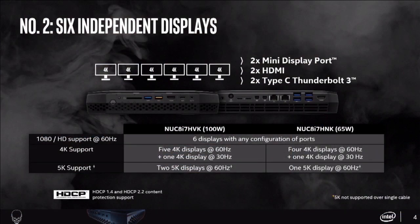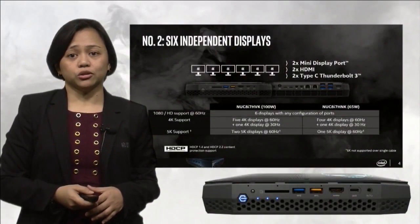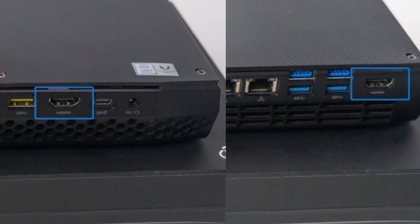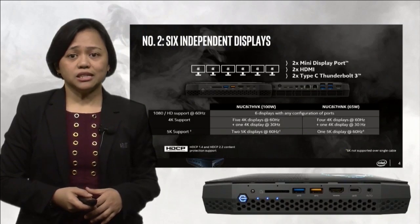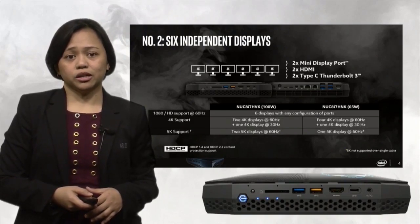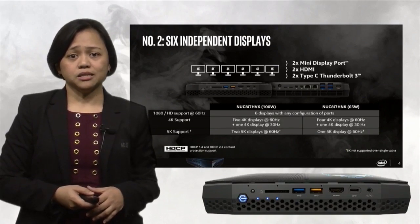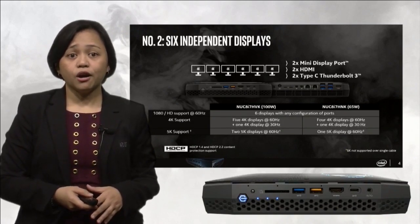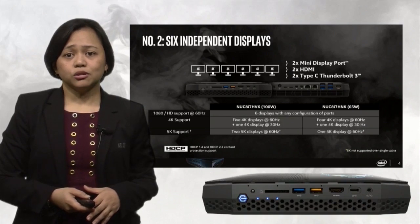Number 2: Hades Canyon supports an eye-popping 6 independent displays — and not just any kind of display, but up to 6 full 4K resolution monitors. These are supported via 2 mini DisplayPort, 2 HDMI, and 2 Type-C Thunderbolt 3 ports. The Type-C Thunderbolt ports can be very easily converted to HDMI or DisplayPort. The NUC 8i7-HVK supports 6 4K displays, while the NUC 8i7-HNK supports a maximum of 5 4K displays. For full HD 1080p monitors, both SKUs can support 6.